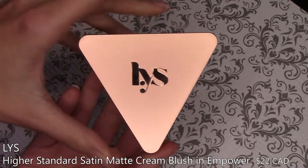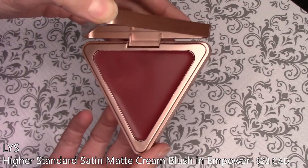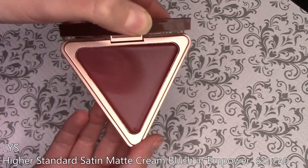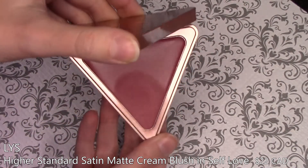I also picked up a couple from LYS, which is Love Yourself Beauty. This is the Higher Standard Satin Matte Cream Blush. I got two shades: Empower, which is a deeper berry red color, and Self Love, which is a sort of dusky pink color. These are both really, really gorgeous. Love working with these. The colors are particularly fantastic — I also didn't have any colors like this in my collection, but they just look really nice.